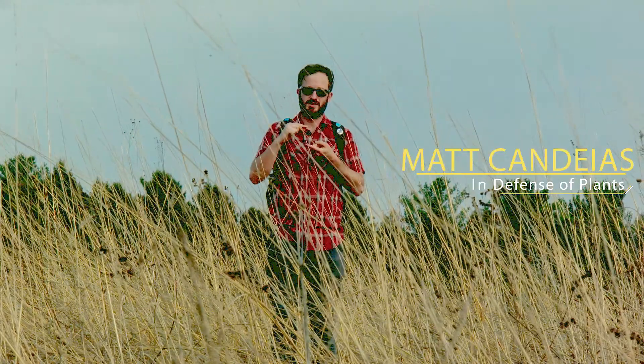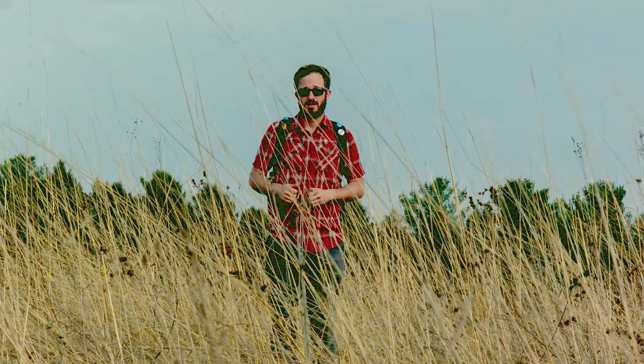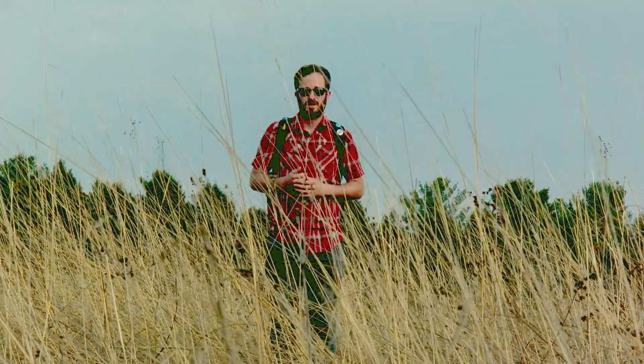Hello everyone and welcome to the prairie. This is Matt from Indefensive Plants and we're on the hunt again today. This time we're looking for a tiny little fern called an adder's tongue. I don't know if we're gonna find it but we are gonna see some cool stuff along the way. To look for it we've come to this little park called Meadowbrook, owned and operated by the Urbana Parks District — a neat place full of great stuff. Come on, let's go look for a fern.